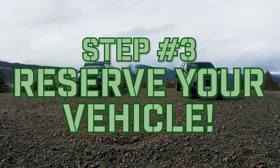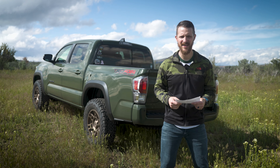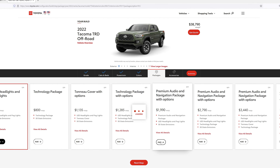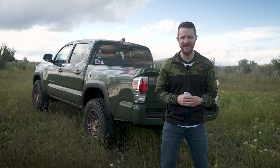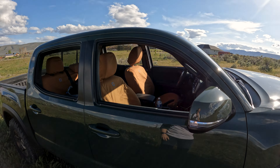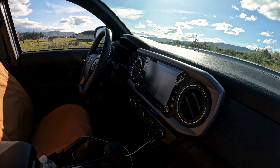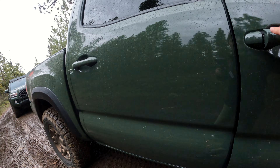Step number three: reserve or order your vehicle. Unless you're insanely lucky, your dealer won't have any vehicles in stock, so you'll have to put an order in. Try to give the salesman as many options as possible — in color, trim level, and packages — because that might make things easier. In my case, I wanted a Tacoma TRD Off-Road with no sunroof. Because manufacturers are making more loaded vehicles than base ones, insisting on no sunroof probably cost me three or four extra months of waiting.